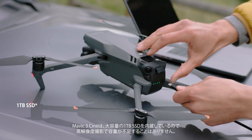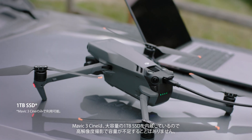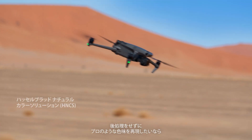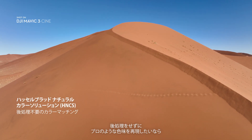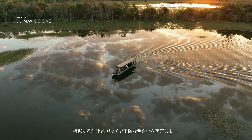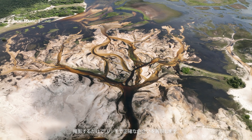Mavic 3 Cine makes sure you don't run out of storage by integrating a massive 1TB SSD drive directly into the drone. If you prefer professional-looking results without post-processing, the Hasselblad natural color solution provides incredibly rich and accurate colors straight from the camera.